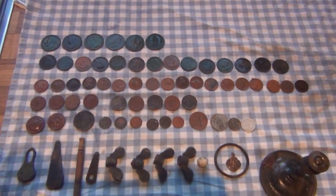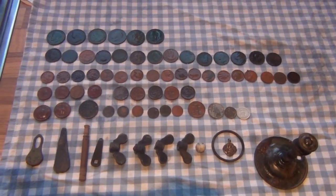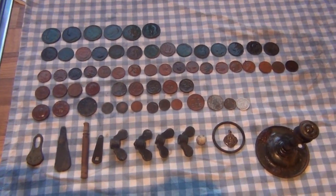Fifty-eight coins in about three and a half hours — it's not too bad.